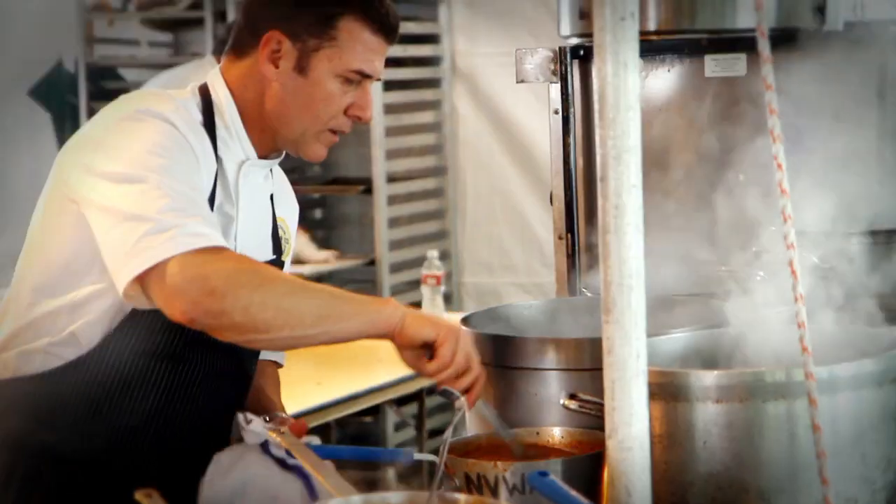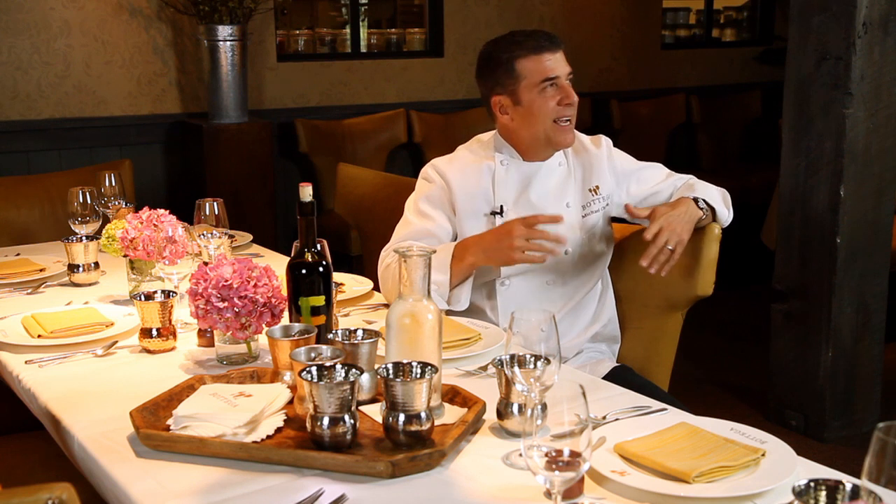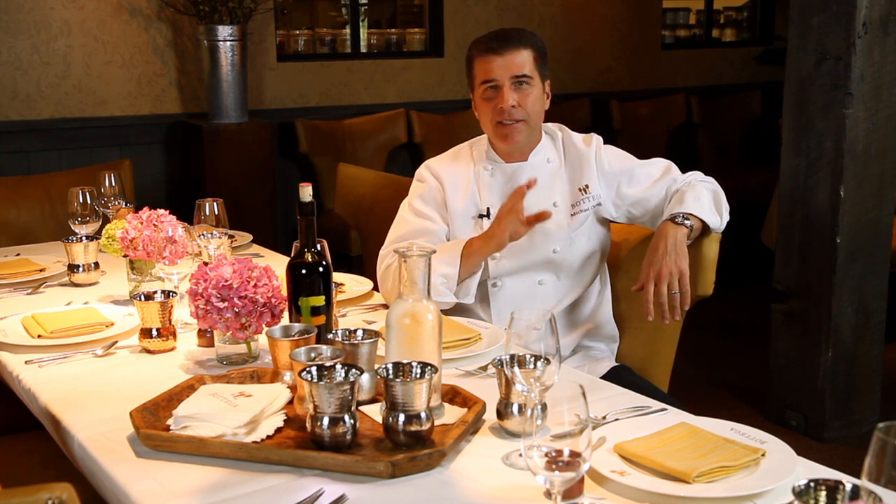Hi, I'm Michael Chiarello. I'm in the middle of the Napa Valley, in Yountville, California, in my restaurant Bottega. This is my brand new private dining room. I'm here to talk to you about some of my favorite tabletop pieces of the season.